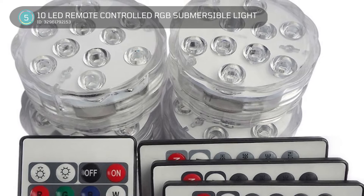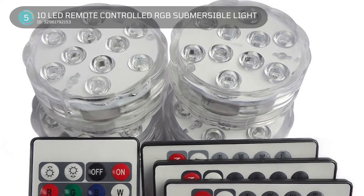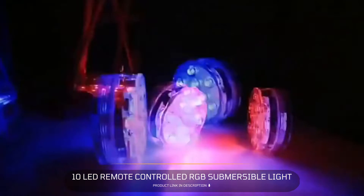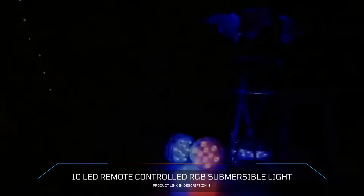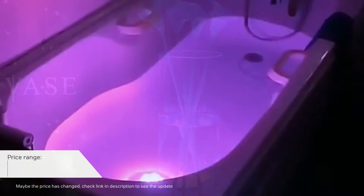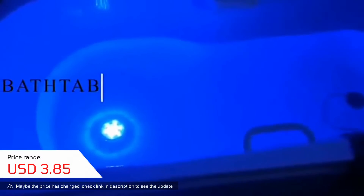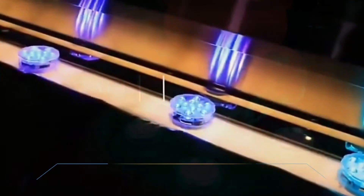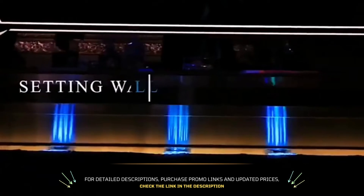5. 10 LED Remote Controlled RGB Submersible Light. This device needs 3 AAA batteries to work. It has a really bright 10 LED light inside. You can choose from 4 dynamic color modes and 16 static colors. The LED lights are made of high-quality waterproof materials — you don't need to worry about it getting wet because it's double waterproof.